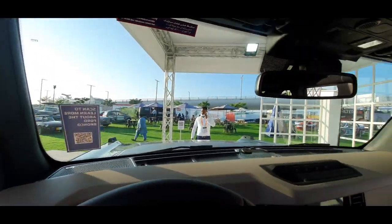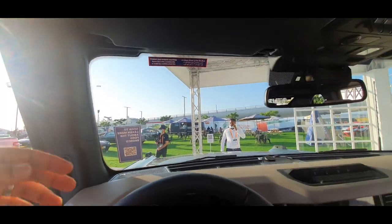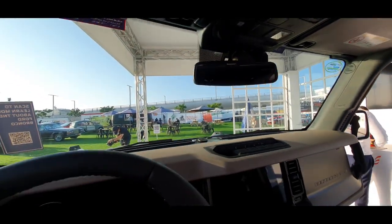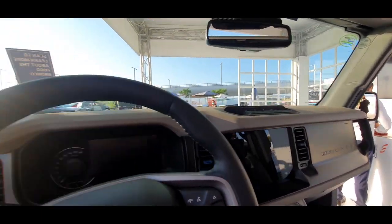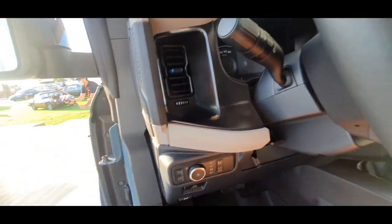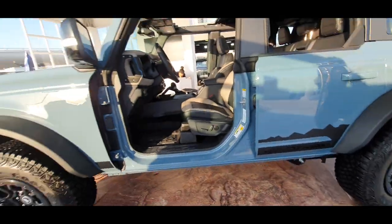Very nice viewing angle from what I can see — of course the doors are off. It's very Wrangler-like, and I think this is carried forward straight from the Raptor. You've got all your settings there, and it is quite high off the ground as well.